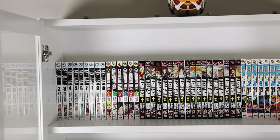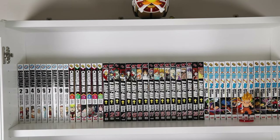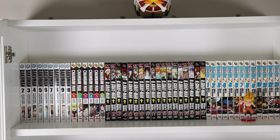Chainsaw Man is one I'm caught up with, volumes one through six. I've already read it fully in the Viz app and it's my favorite release within recent years. I also can't wait to see this one animated by MAPPA.